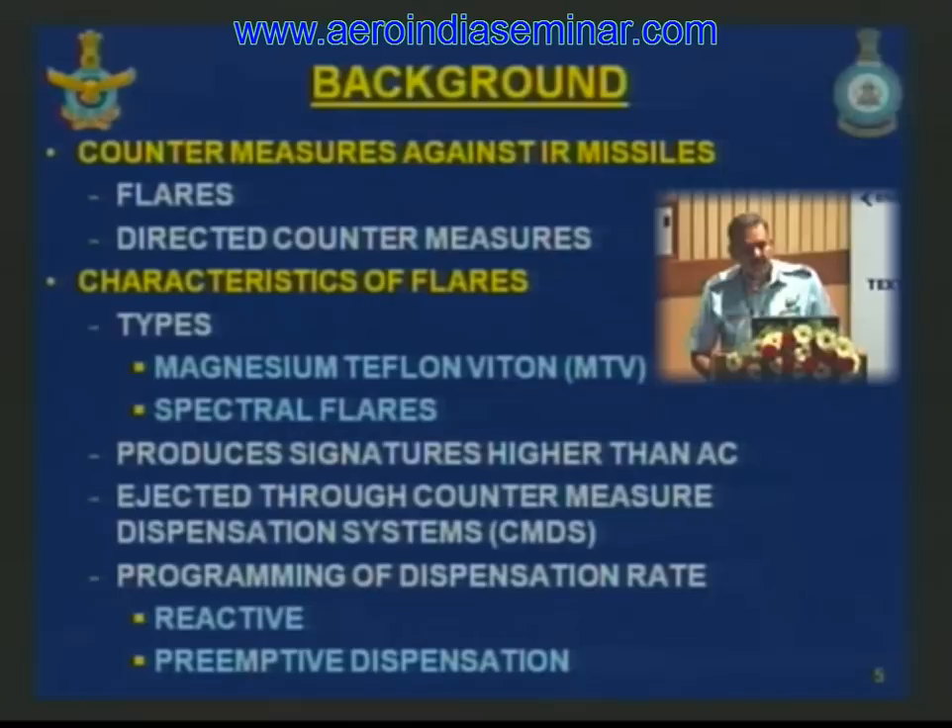There are two limits to consider in dispensation: the short limit and the far limit. At the short limit, the flare takes a finite ignition lag to reach a particular intensity, and when it does, it is already outside the missile's field of view — offering no protection. The long limit is the distance at which the missile is when the flare is dispensed; after the flare burns out (approximately five seconds), both aircraft and flare remain in the missile's field of view. Dispensation must therefore occur when the missile is between the long limit and the short limit.